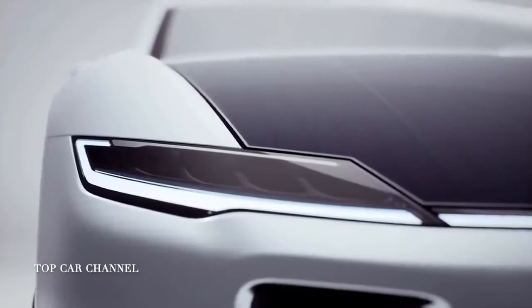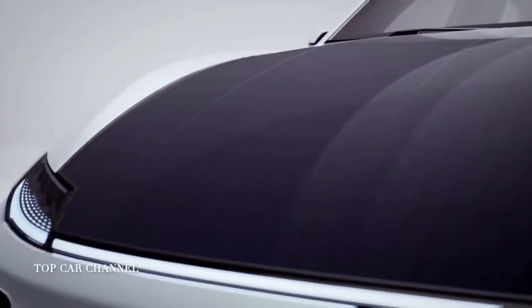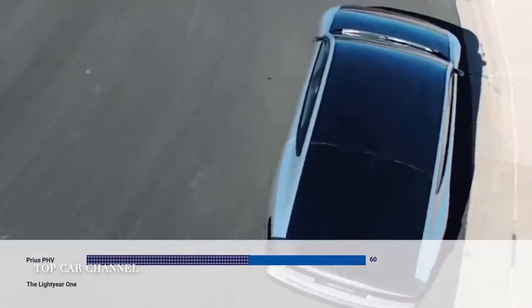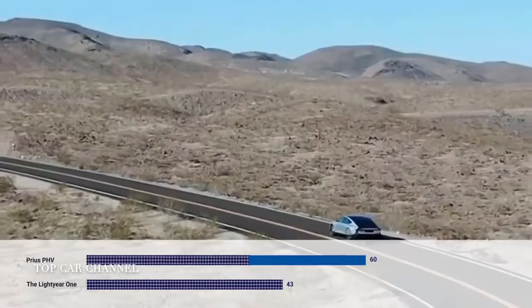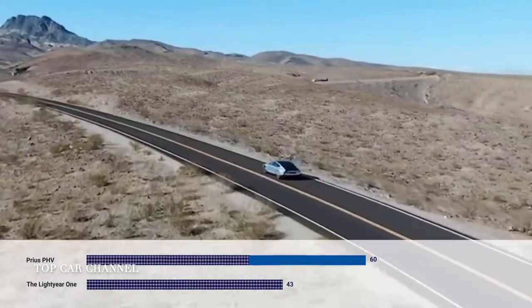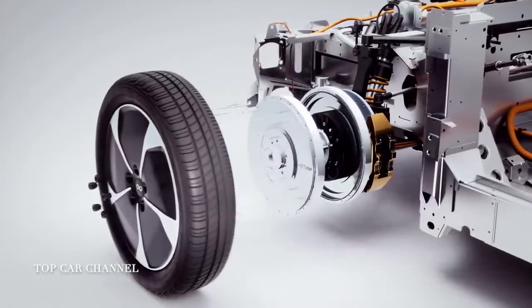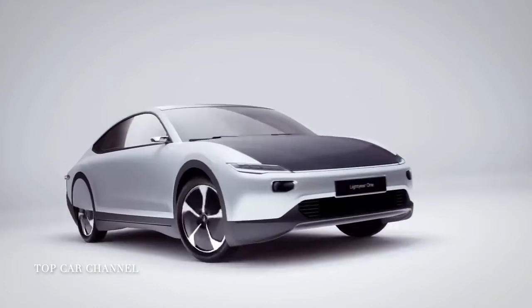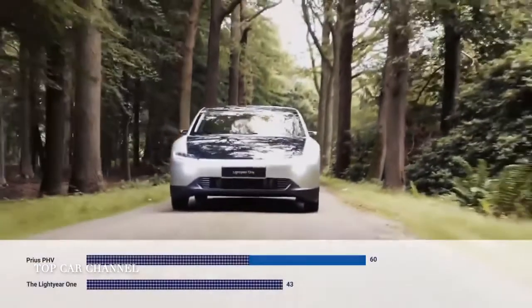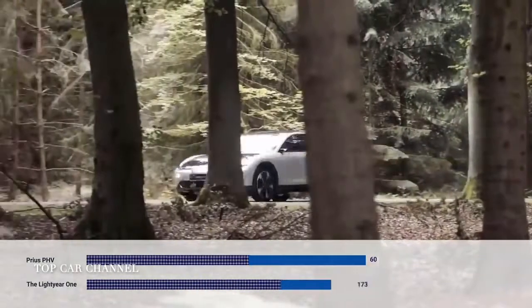Unlike traditional panels, these cells function independently, which means even if a part of the roof or hood is in shadow, the other cells continue to efficiently collect solar energy. They can charge the electric car's battery at a rate of 7 miles per hour and provide 31 to 43 miles of daily range, which could result in producing up to 12,000 miles worth of energy per year. The Lightyear One is equipped with four independently controlled in-wheel electric motors, which lower the vehicle's weight and offer drivers unique control. Besides solar energy, the battery itself can provide a WLTP-based driving range of 450 miles on a full charge.